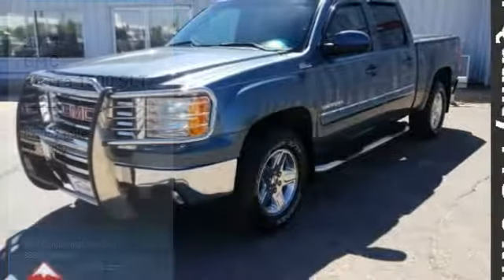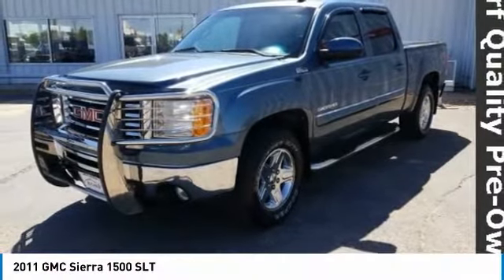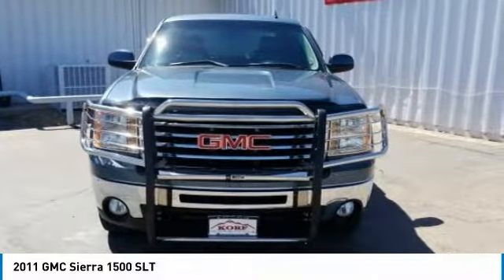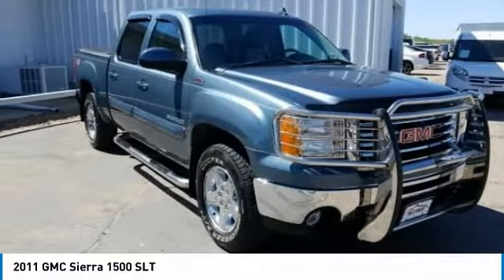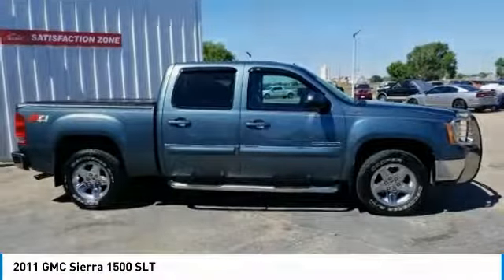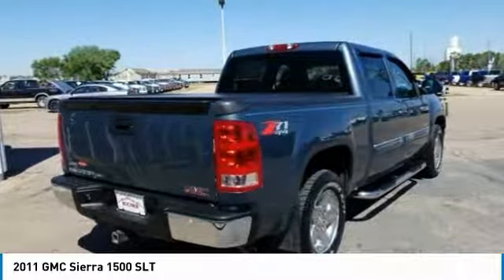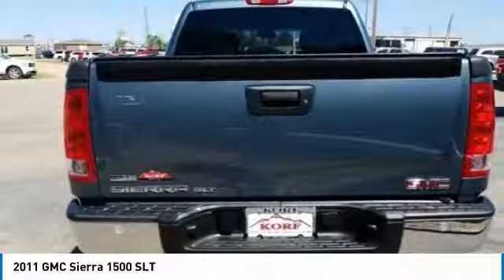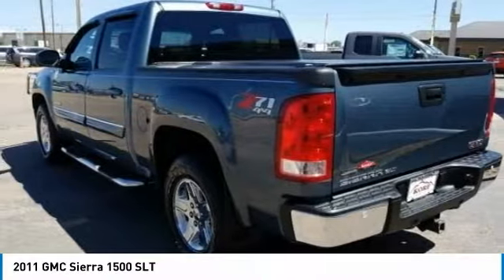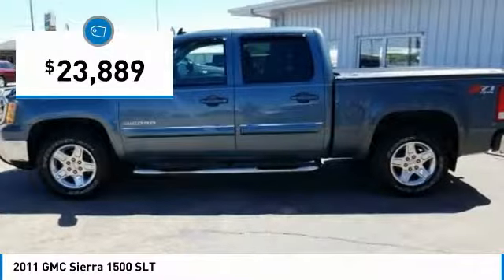Take a ride in the 2011 Sierra 1500. The GMC Sierra is a full-size pickup with all the functionality you could expect. With multiple trim levels, the GMC Sierra provides a wide range of features for you to enjoy. Power and advanced technology can both be found in this fantastic truck, and it is priced below $25,000.